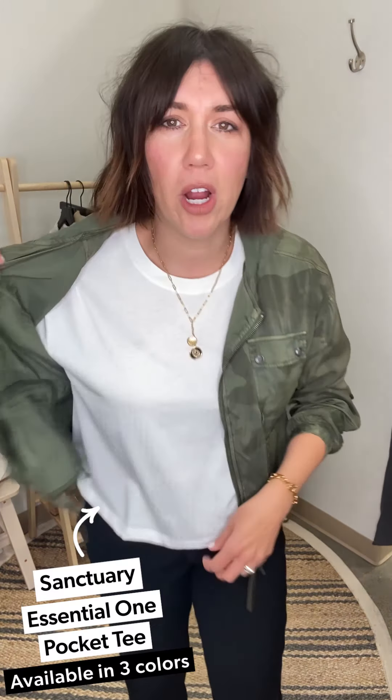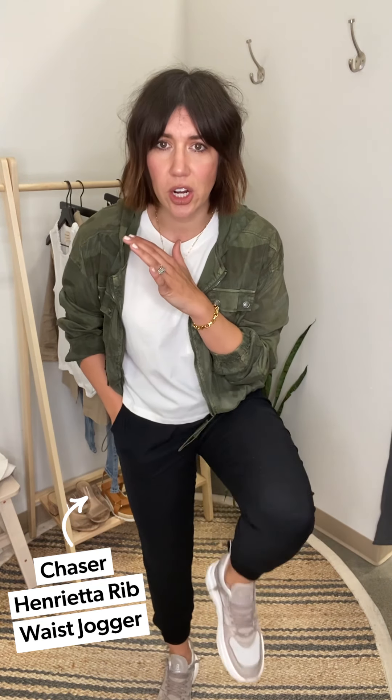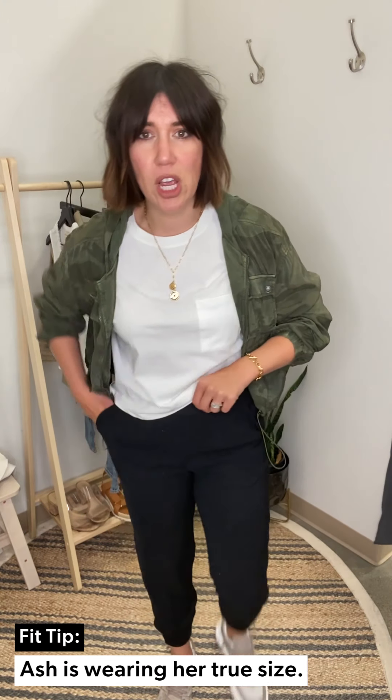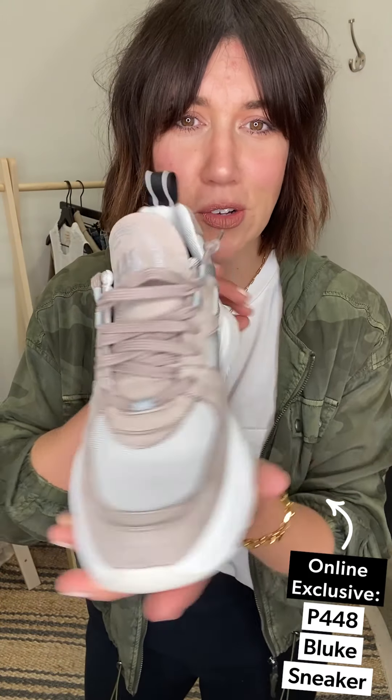I've got the sleeves scrunched up to show a little bit of skin. Paired with the new Sanctuary Essential Pocket Tee and the Chaser Henrietta joggers — holy cow, so lightweight in the best way. Perfect for when your legs aren't shaved and it's warm but you don't want shorts. It has an elastic waistband, I'm wearing a medium. And check out these sick new shoes from P448 — online only exclusive. Kind of a take on the dad sneaker but more elevated. They're heavy in the best way — I feel grounded — and in a killer neutral color.